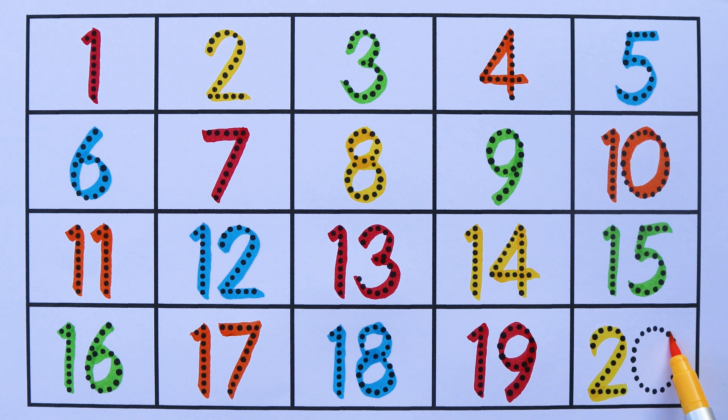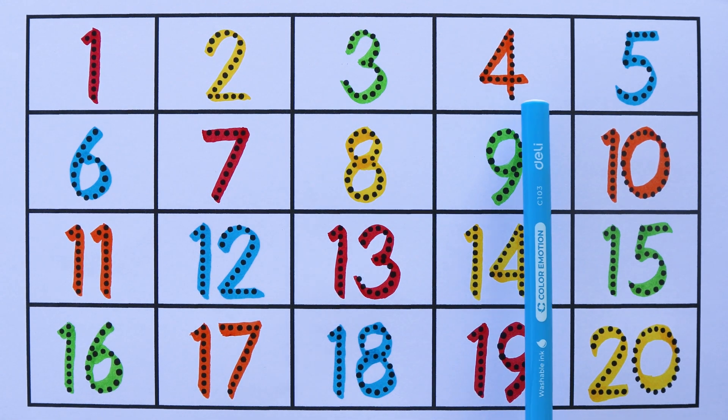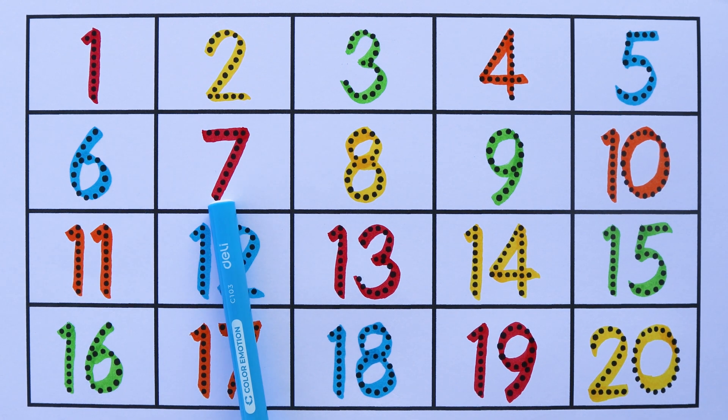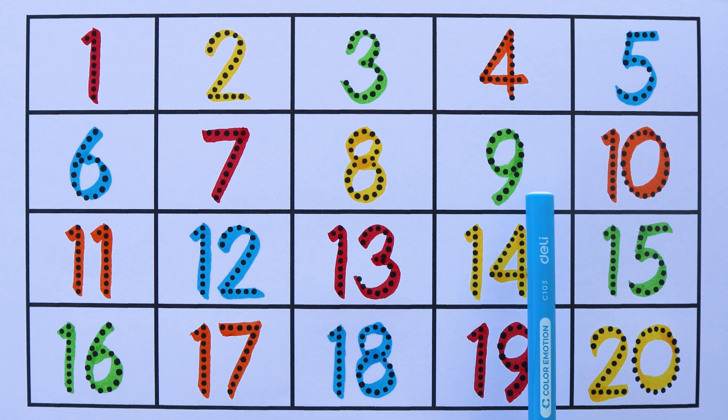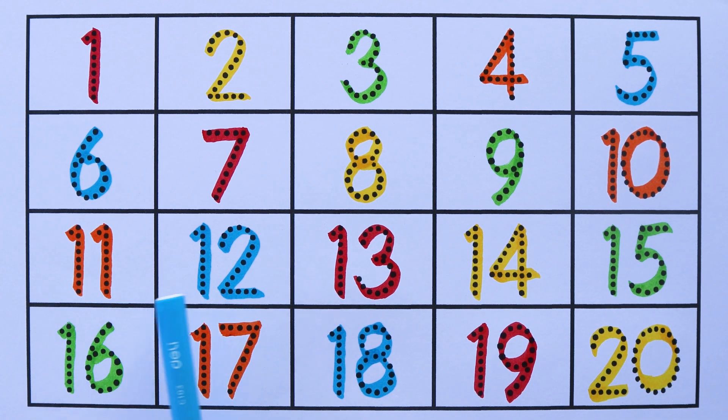Fifteen, sixteen, seventeen, eighteen, nineteen, twenty. Yay!